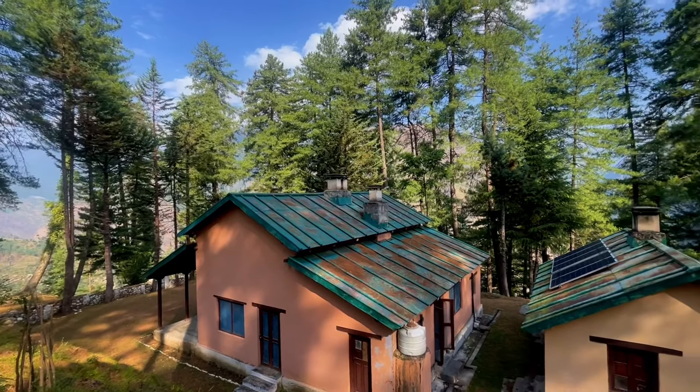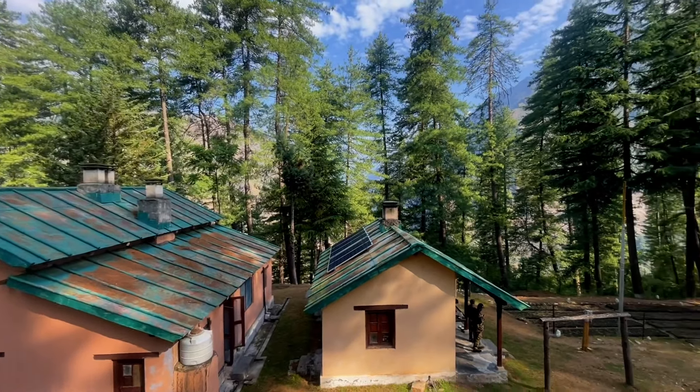I feel very good here. This is the Rupin Range, and this is the Sutta Forest Rest House in Rupin Valley. It is a truly special place.